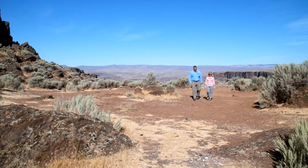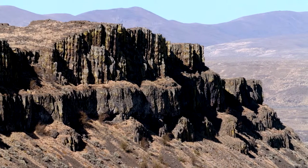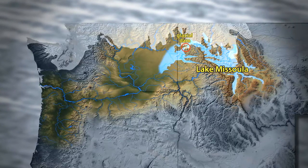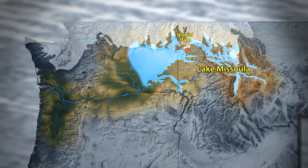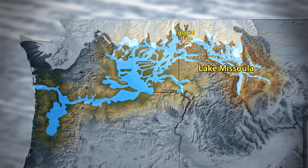This specific coulee was formed from the Missoula Floods. There was a lot of water in Montana in a glacial lake called Glacial Lake Missoula, and then that water burst quickly through northern Idaho when an ice dam broke, and that water came right through here and other select spots in eastern Washington.